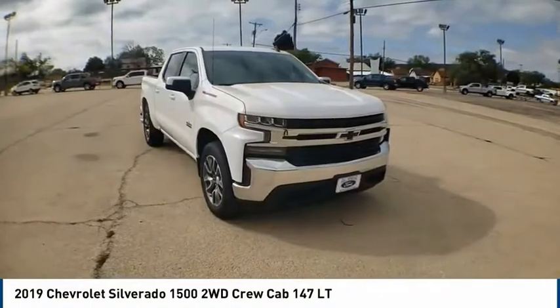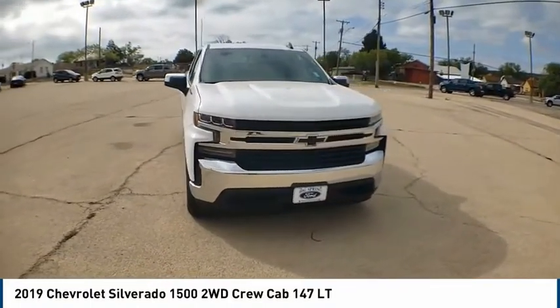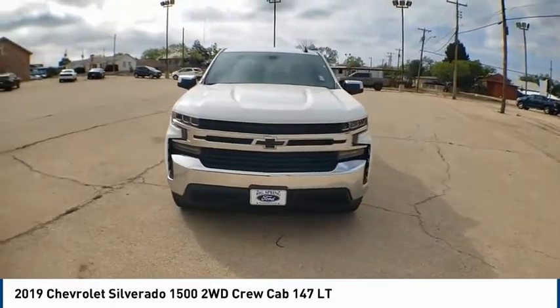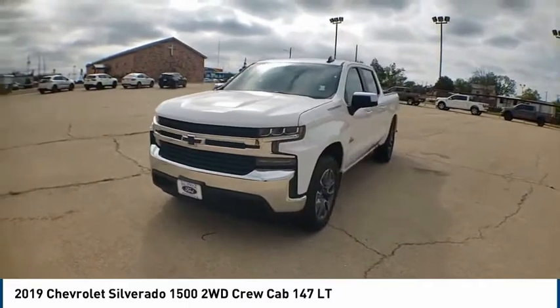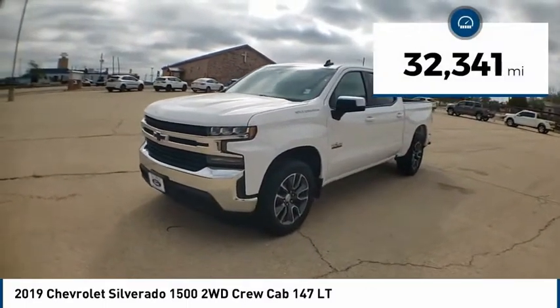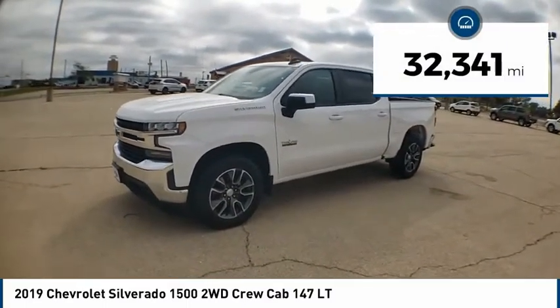Take a ride in the 2019 Silverado 1500. The Chevy Silverado 1500 has the lowest cost of ownership of any full-size pickup. This vehicle has less than 35,000 miles.